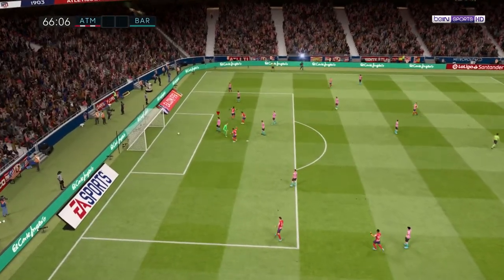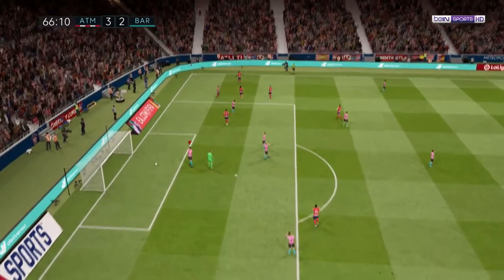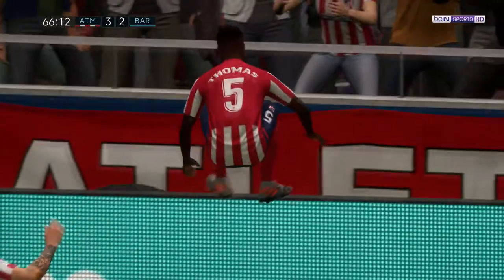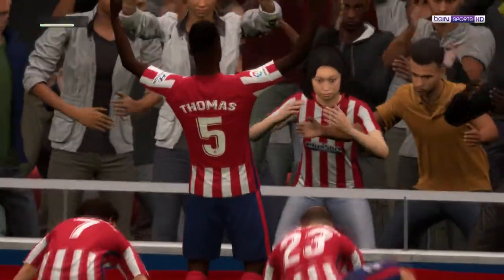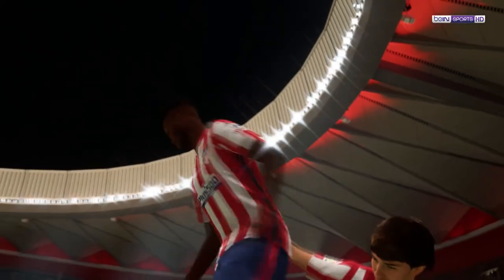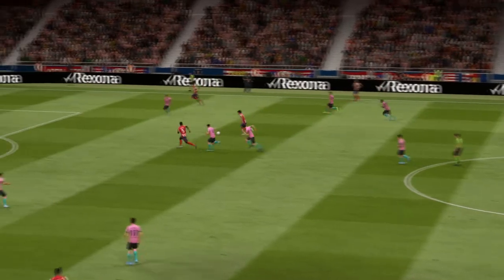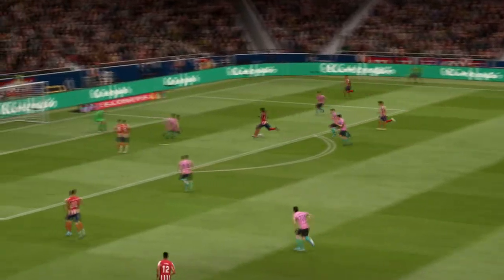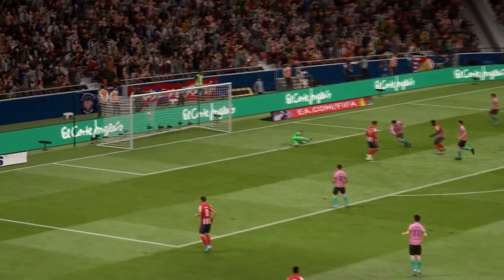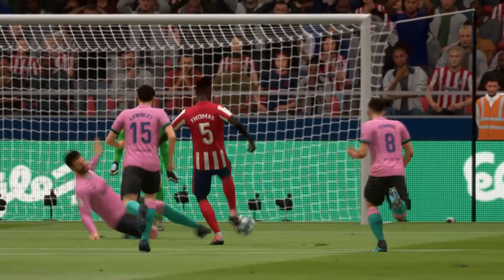Atletico Madrid have done it — attack after attack, sooner or later you're going to score a goal. As we look at this again, what they always say: focus on the ball, ensure you strike it cleanly, and he's done just that. What a finish. There are a lot of different patterns and angles to the goal that was scored.